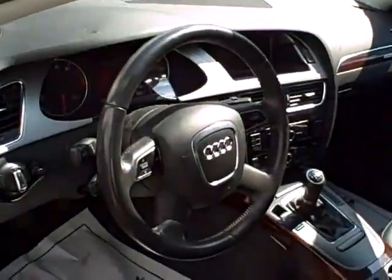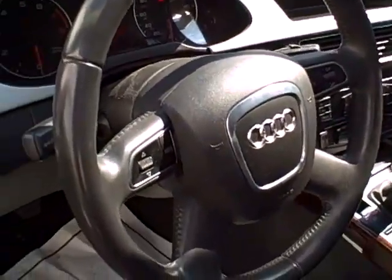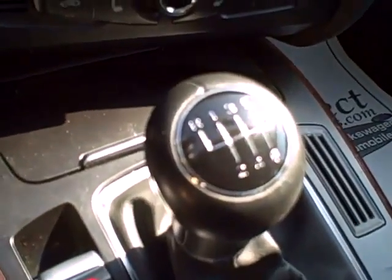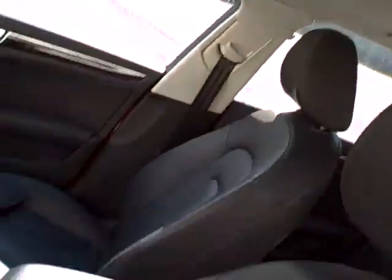Sunroof both tilts up and fully retracts. Look at that leather-wrapped steering wheel — you can control your stereo and more right from the wheel. Full power seating on the driver side, nice leather interior, six-speed, climate controls, and heated seats. The Audi Concert system, all electronically controlled, tons of airbags, and cupholders.